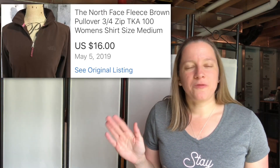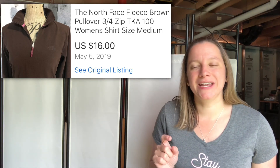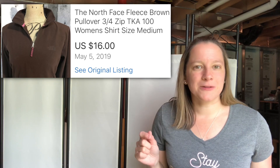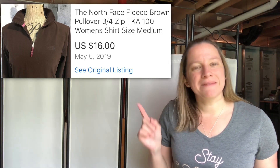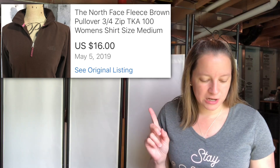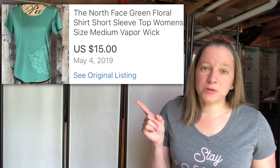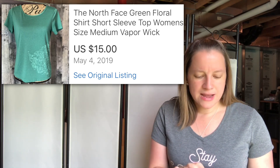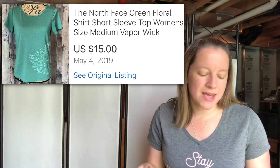This item is just a basic North Face brown fleece. I sat on this for a really long time and actually had somebody contact me on eBay asking for a different measurement. Whenever I get those I always grumble because it never turns into a sale — but this one did. So still make those measurements; it still might turn into a sale. I only paid $1.25 for it and I sold it for $16. I also sold another North Face item — a green paisley short sleeve t-shirt. Paid $3.99 for that and sold it for $15, so not a huge profit but it still sold.